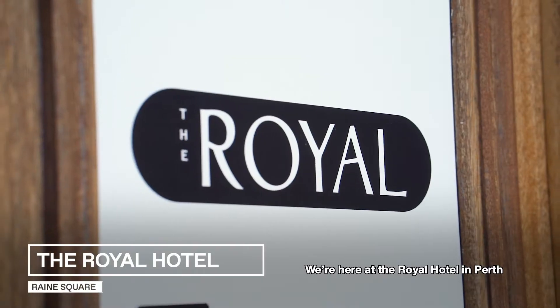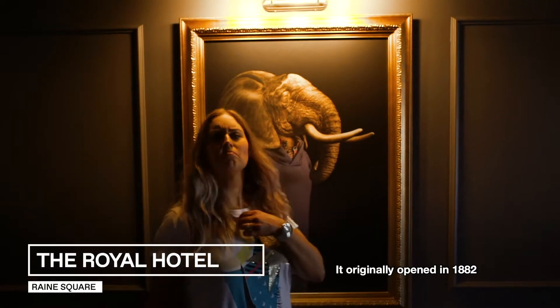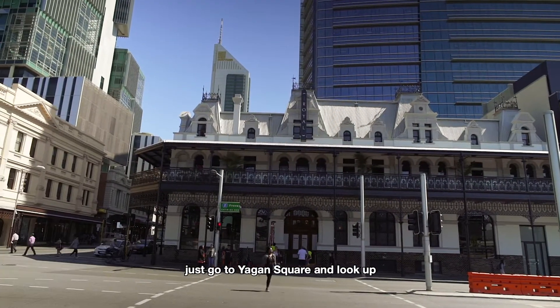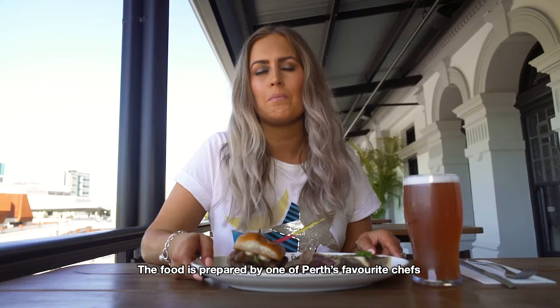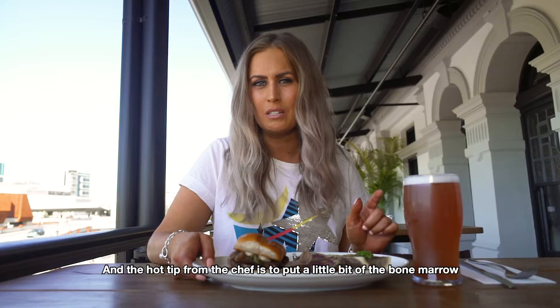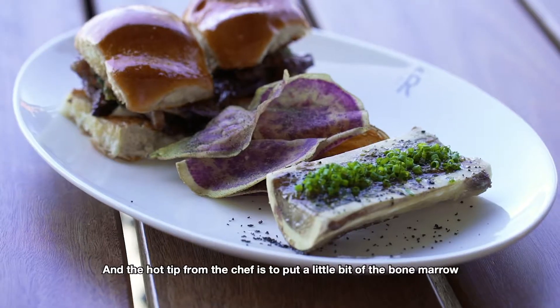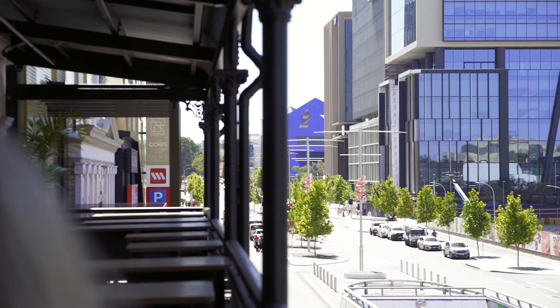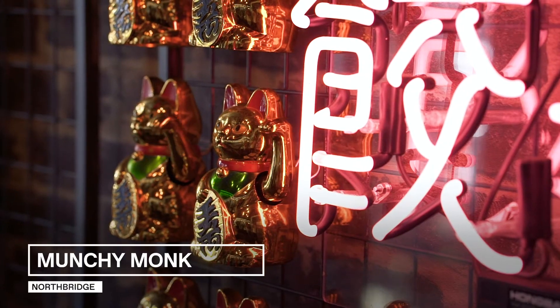We're here at the Royal Hotel in Perth. It originally opened in 1882. If you want to find it, just go to Yagen Square and look up. The food is prepared by one of Perth's favourite chefs, Chase Weber, so you know it is going to be good. And the hot tip from the chef is to put a little bit of the bone marrow inside the burger.